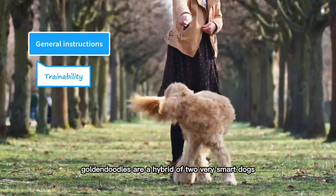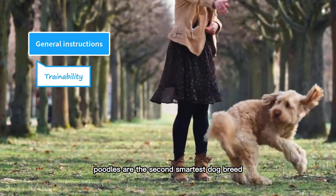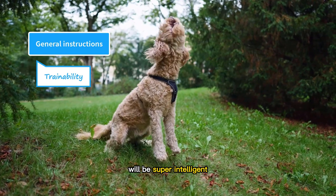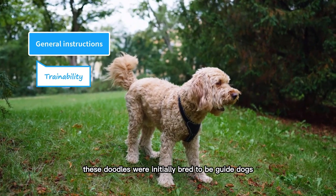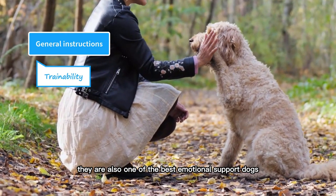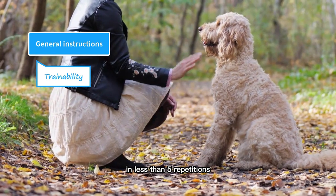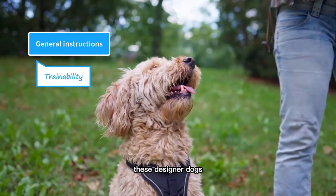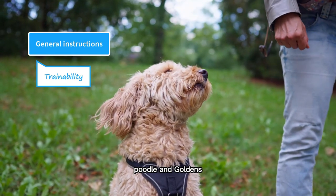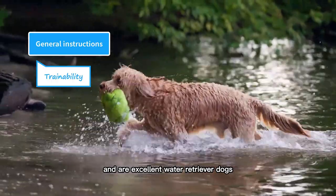Goldendoodles are a hybrid of two very smart dogs — Poodles and Golden Retrievers. According to famous canine psychologist Dr. Stanley Coren, Poodles are the second smartest dog breed, while Golden Retrievers are the fourth smartest dog breed. So a hybrid of these two smart dogs will be super intelligent, and that is what Goldendoodles are. These doodles were initially bred to be guide dogs for allergic people, but nowadays they are one of the most popular family dogs. They are also one of the best emotional support dogs, thanks to their gentle and friendly parents. Goldendoodles are one of the easiest breeds to train and can learn new commands in less than five repetitions. Since both of their parents were bred to be hunting dogs, Goldendoodles have inherited those instincts — they love swimming and are excellent water retriever dogs.